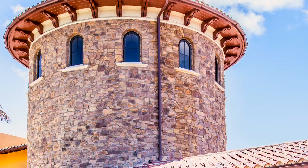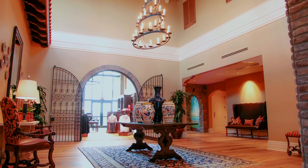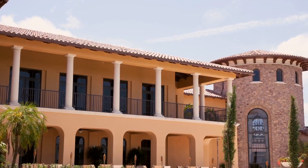The Tuscan-inspired golf clubhouse features an extensive list of amenities, including an apparel and equipment shop, lounge, locker room, and restaurant.